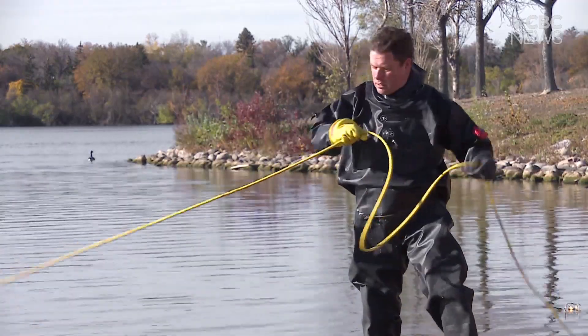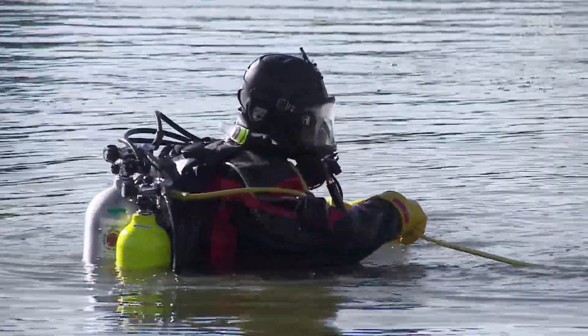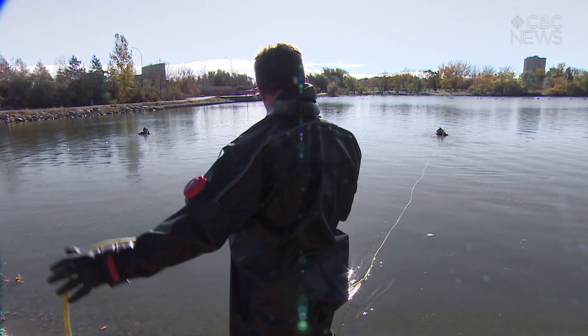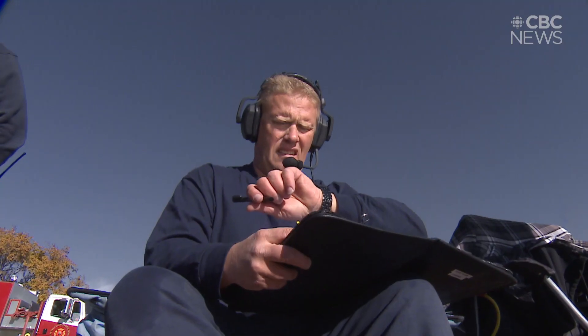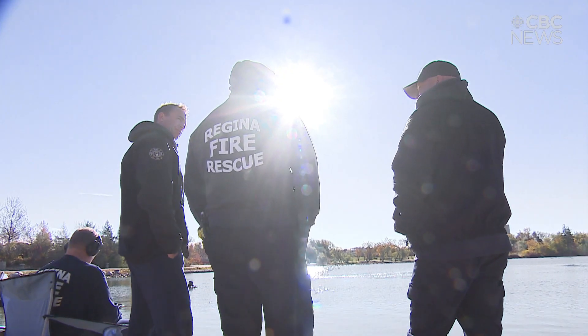We service the City of Regina. Our divers not only work hand in hand with our water rescue team, but in the unfortunate event there was a drowning in the city or surrounding area, we would be the team that would have to go recover the body.